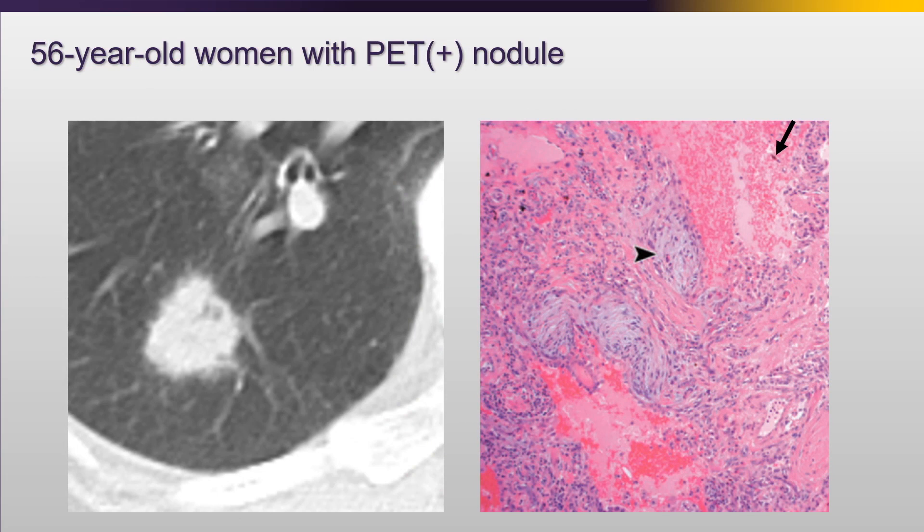Here's a patient with a PET-avid nodule that was biopsied and thought to be malignancy. You can see the areas of organizing pneumonia. But remember, organizing pneumonia can occur along the edge of malignancy, so you've got to be very careful. This patient actually did have coccidiomycosis - so this was a coccidiomycosis infection.